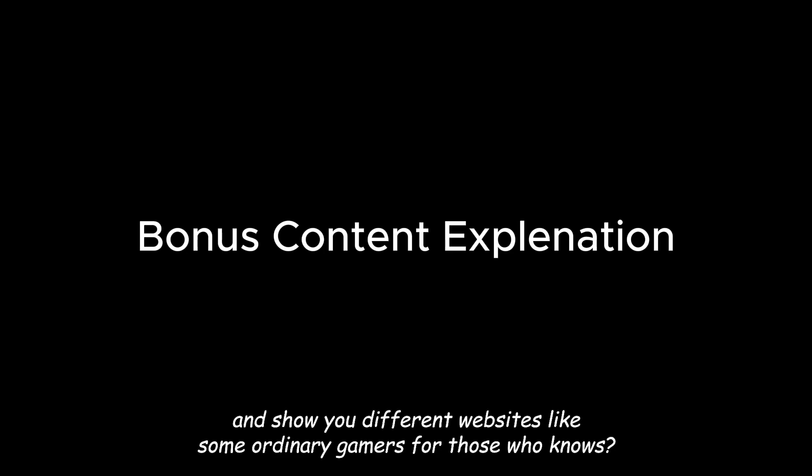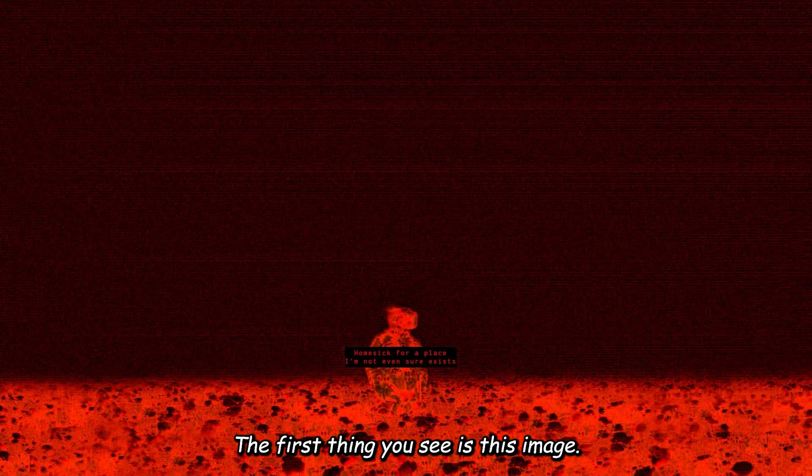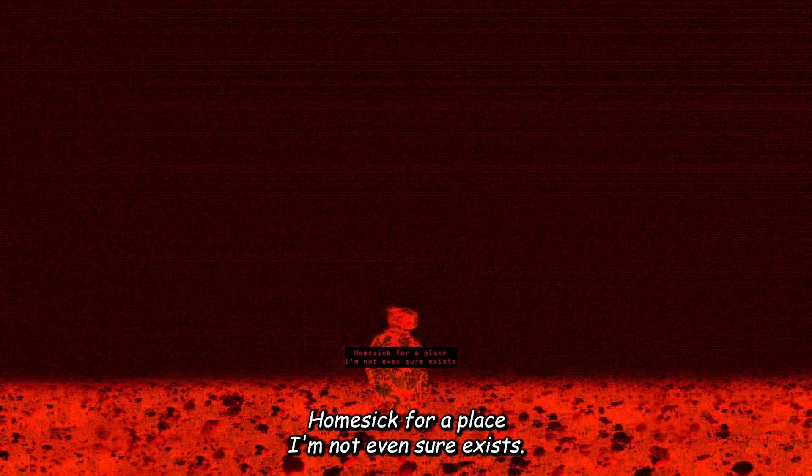For a brief explanation about this part: I wanted to do at least one episode or even a series where I sail the dark web and show you different websites, like some ordinary gamers, for those who know. But I found out pretty early that you can get to some illegal stuff very easily. It's one thing to hear about it from others and another to see it for yourself, so I decided I'm not going to do that. This is a part of what was supposed to be the episode or series, starting with the Shadow Wiki, which there is a clearnet version too. The first thing you see is this image — 'homesick for a place I'm not even sure exists.'